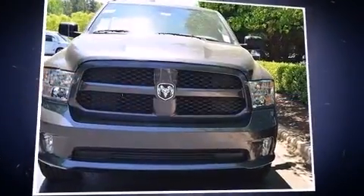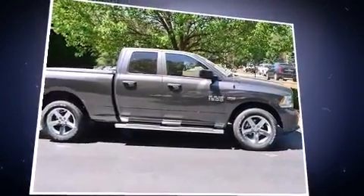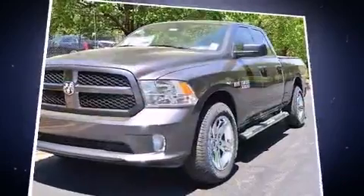Take command of the road in the 2014 Ram 1500. Under the hood you'll find an 8-cylinder engine with more than 350 horsepower. For added security, dynamic stability control supplements the drivetrain, and four-wheel drive allows you to go places you've only imagined.